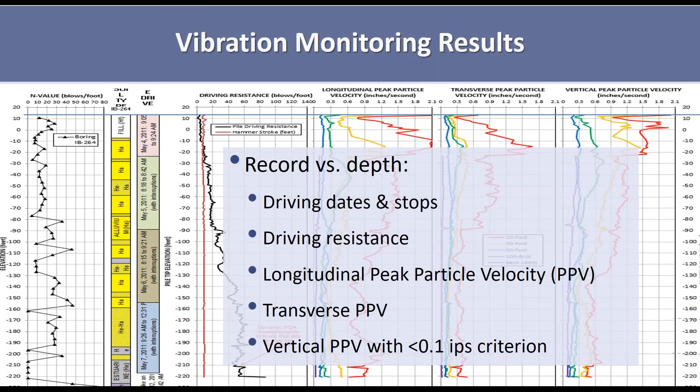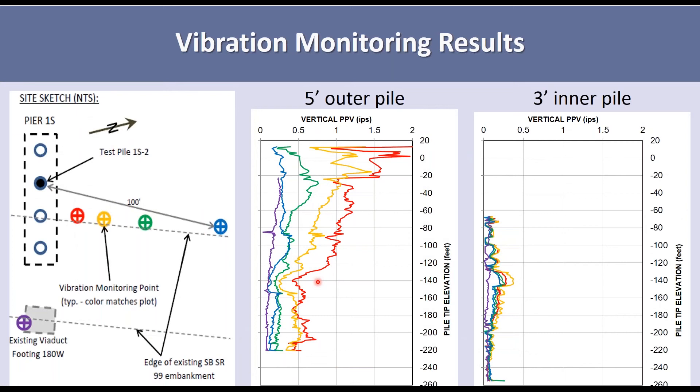We created plots comparing SPT blow count, soil layering — the yellow is sand and silt, then the really soft layer, and at the very bottom the glacial — the duration of driving and stop times, pile driving blow counts versus depth, and longitudinal, transverse, and vertical peak particle velocity. We looked at all of this for every pile. There was actually one location where they did not install a cofferdam, likely because they didn't have site access yet, so we got one location with data from the ground surface with nothing impeding anything.